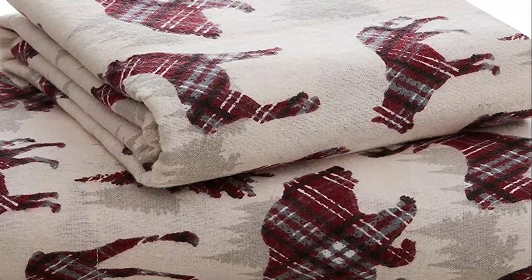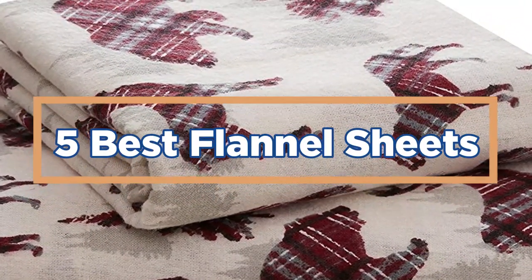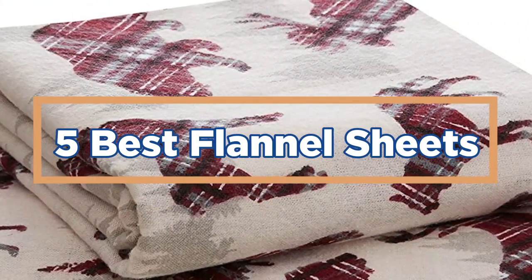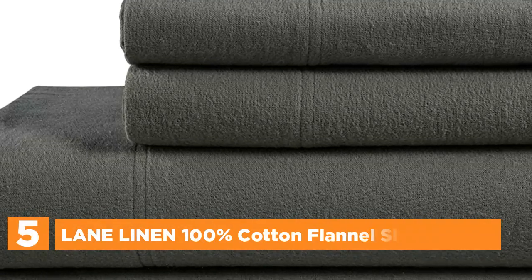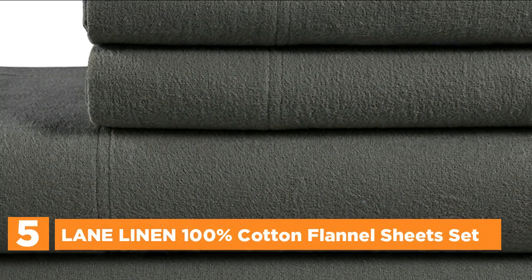In today's video, we will show you the top 5 best flannel sheets. So, let's get started. Starting off our list at number 5: Lane Linen 100% Cotton Flannel Sheet Set.